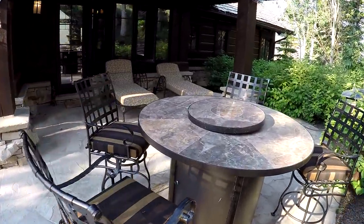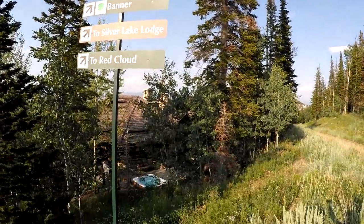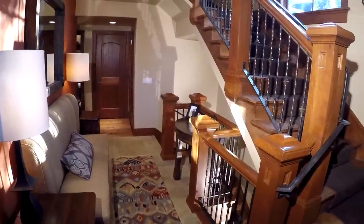But best of all, Deer Valley Ski Resort's Banner Ski Run is adjacent to the patio. Buckle up your boots in the ski room, snap into your bindings, and you're off to another spectacular day on the slopes.